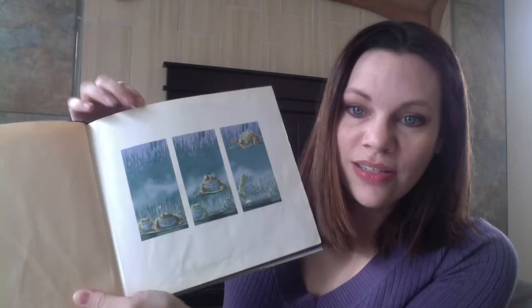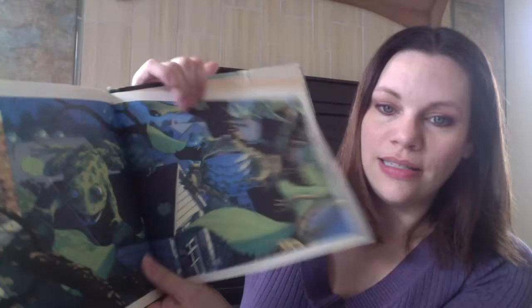The first one is called Tuesday by David Wiesner and this was published in about 1991, so we're going back a few years — that's how hard it is to find this kind of thing. This book is great. It's about frogs who start flying around getting into crazy shenanigans. The illustrations are very lush, very detailed, and there are action panels to keep showing what's going on as these frogs fly all around and have the time of their lives.